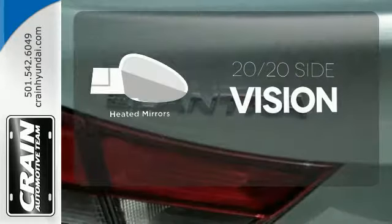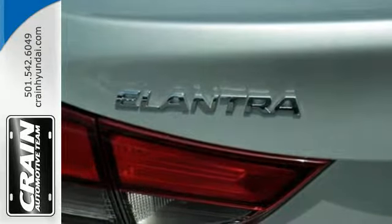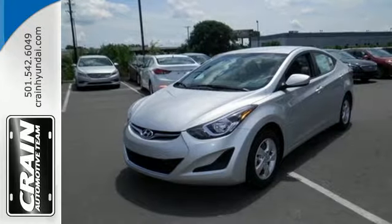The heated mirrors let you see behind you without all the work. Stretch out in the vehicle you've always dreamed of, this Hyundai Elantra.